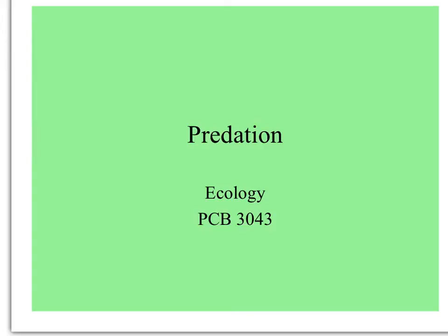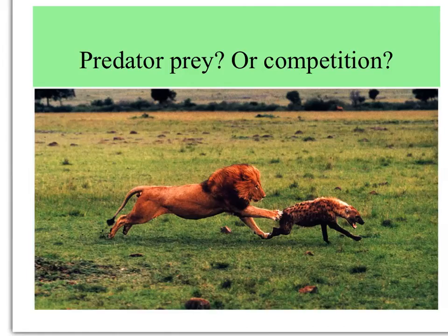Everybody's got to eat, so let's take a look at predation. This photo is from an ecology textbook put in there as an example of predation, but alert students notice that maybe it's not really predation, since a lion is chasing a hyena — well known to be scavengers. Maybe this is competition, chasing the hyena away from the kill.